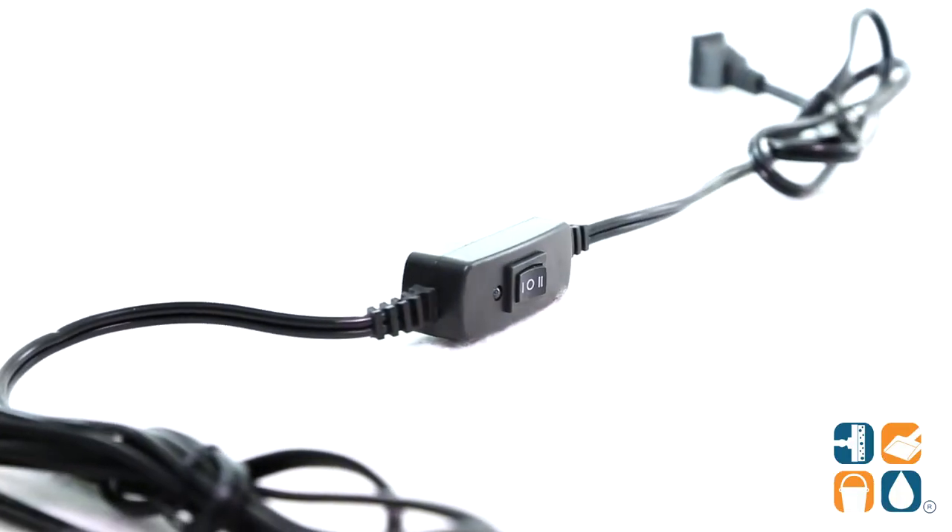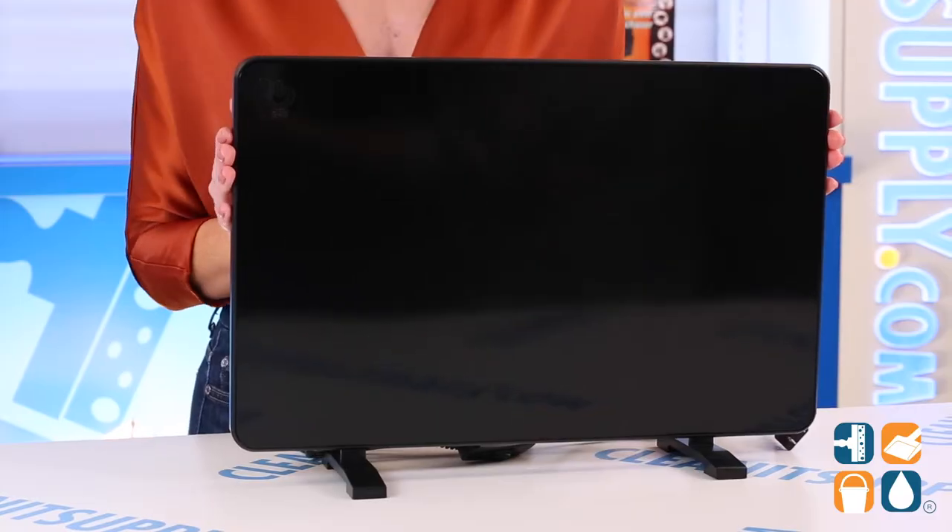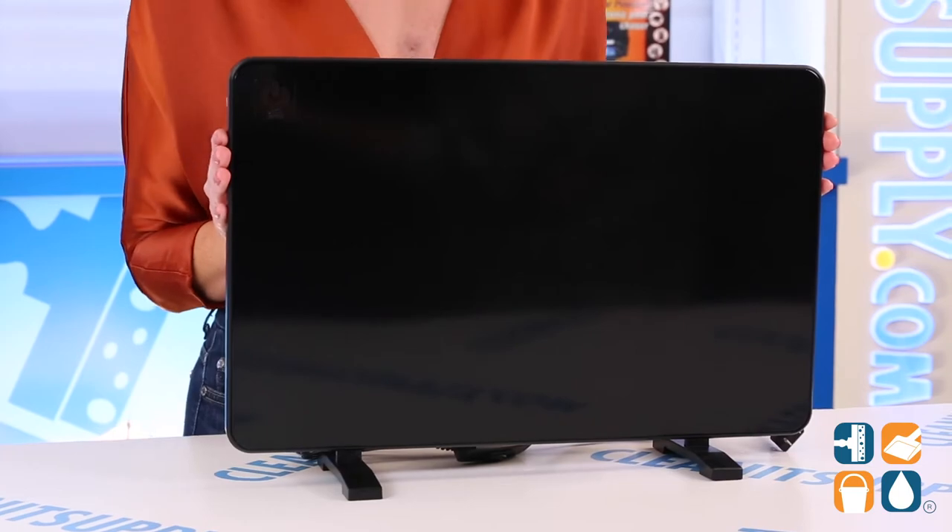The convenient in-cord switch gives you easy control at your fingertip. Stay warm with this cozy heater so you are more comfortable and more productive at home or at work.